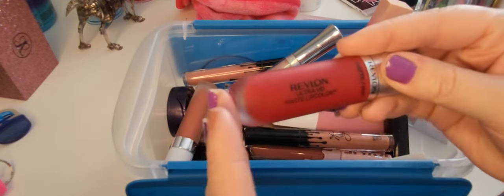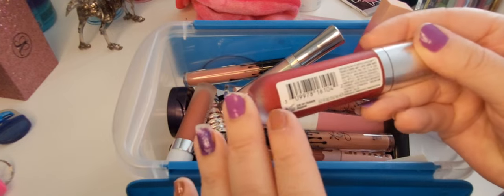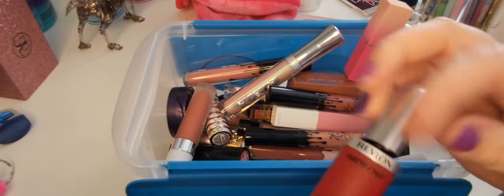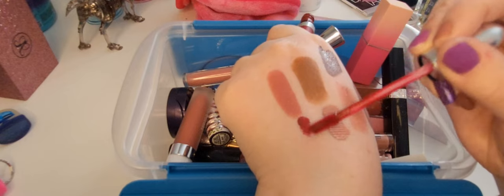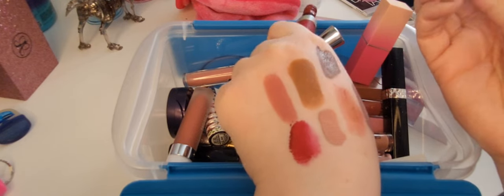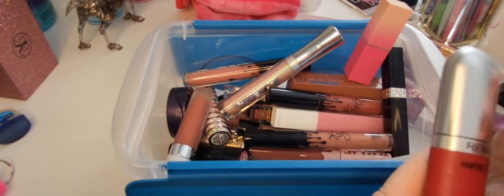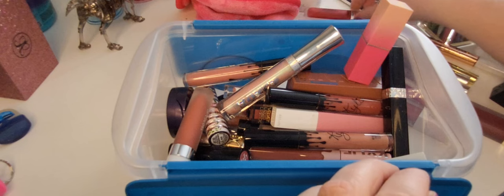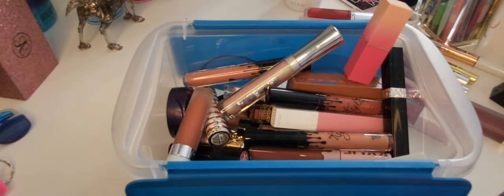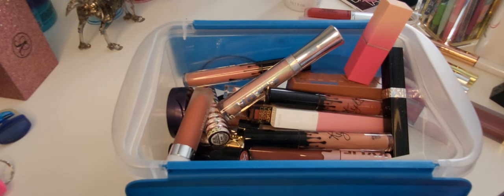One of the oldest lip products I own — the Revlon Matte Ultra HD Matte Lip Color in the shade HD Passion. Look at how old this is, but it's still not super dry. I am gonna go ahead and let this one go unfortunately — after all these years, it's her time to retire. But this has done me well, I liked it a lot. I shouldn't have waited so long to remove the swatches — I literally can't get it off now.